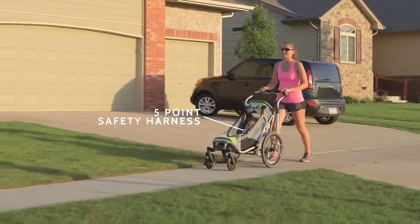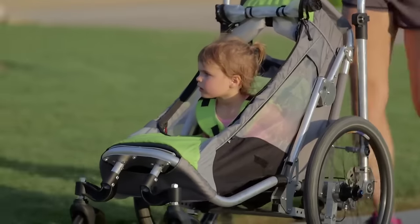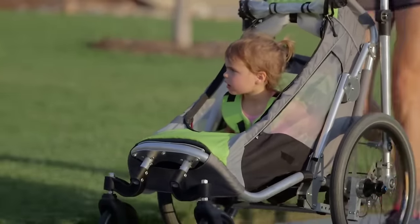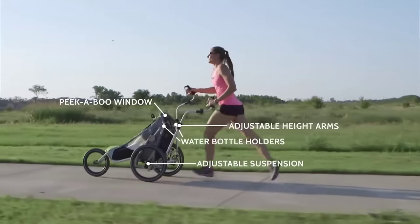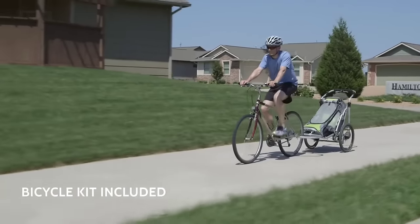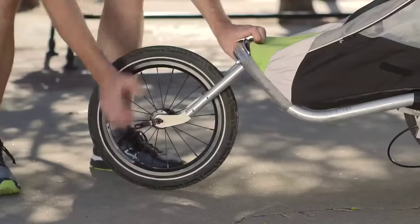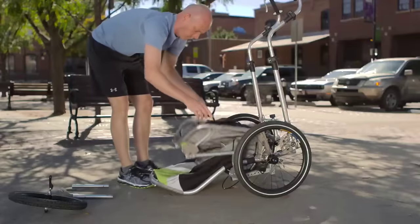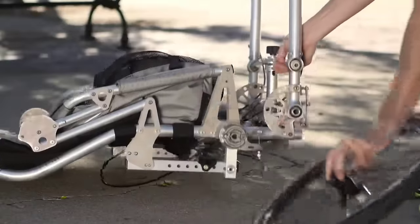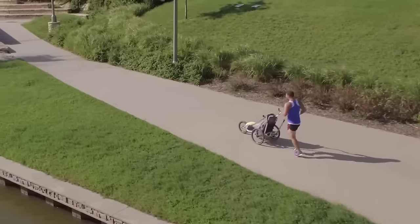Convenience doesn't stop there — this stroller is engineered for on-the-go ease, folding up compactly for effortless transport to your favorite running or walking spots. Safety is paramount, with reflective tire sidewalls enhancing visibility in low light conditions, while a large storage pocket lets you carry all your essentials. Priced at $2,460 USD, the Jogalong Stroller is not just a stroller — it's a game-changer in your fitness journey.